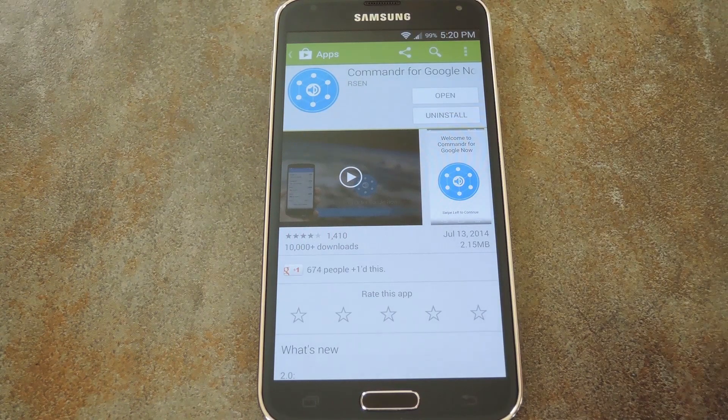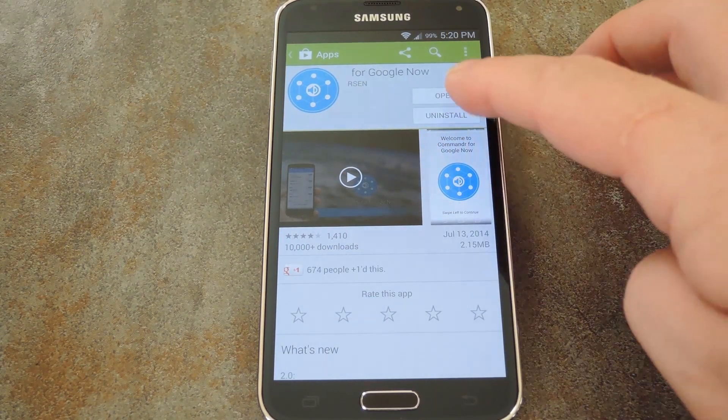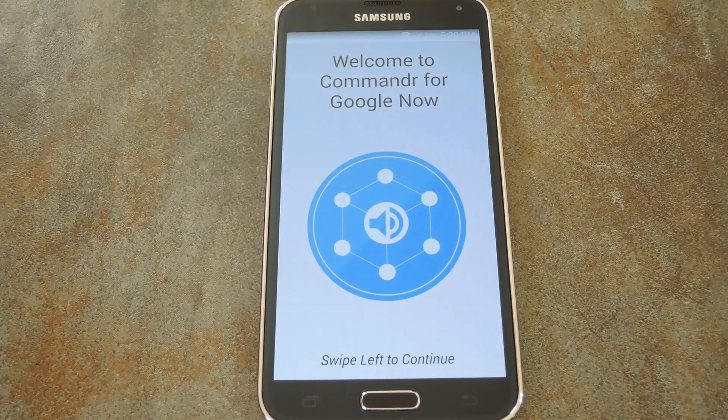The app is called Commander for Google Now, which is spelled like it sounds except for a missing E in Commander. So go ahead and get it installed and when you're ready we can check it out.